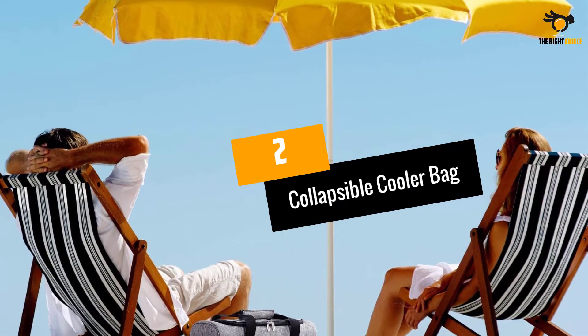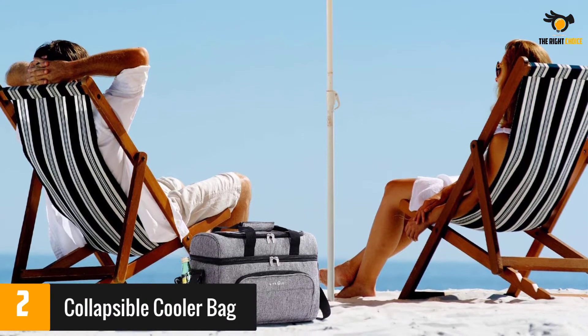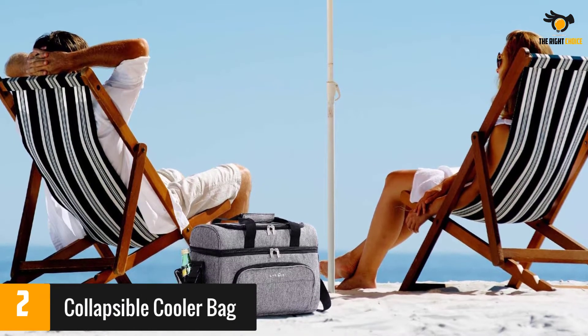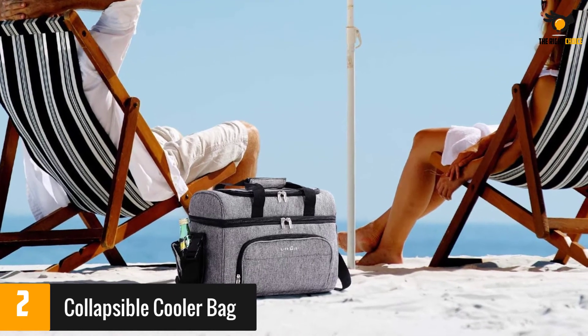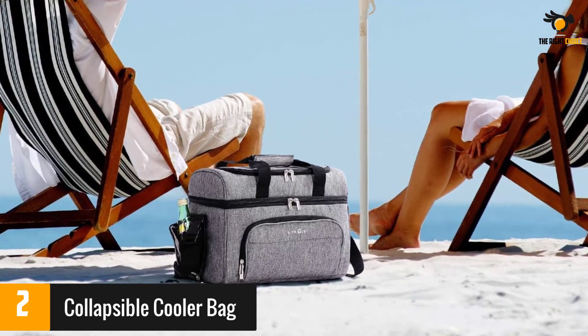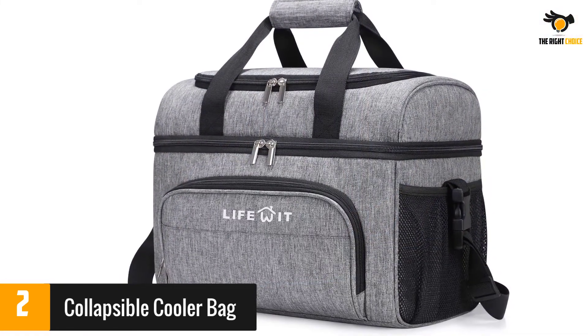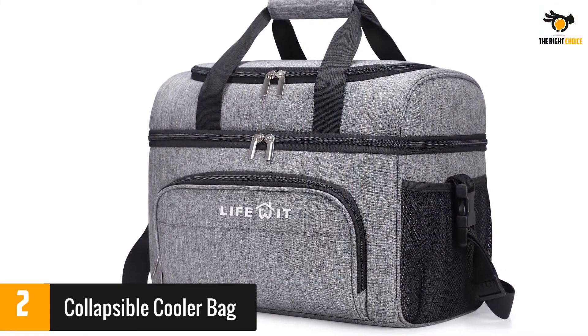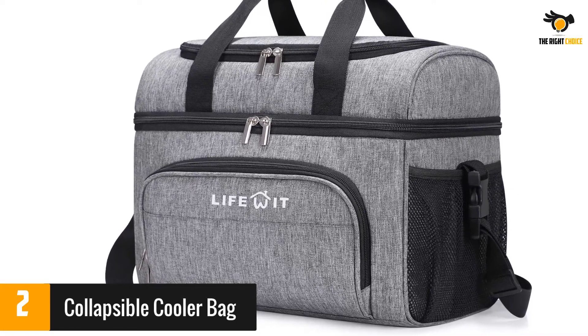At number 2: the Collapsible Cooler Bag. This heavy-duty insulated grocery bag has a maximum capacity of 6 gallons and doubles as a cooler. It is made with durable and water-resistant Oxford fabric and has insulation that keeps your food cold for up to 12 hours. There is also an exterior pocket for small items and two mesh pockets on the sides for drinks. It features a wide opening and a padded handle.